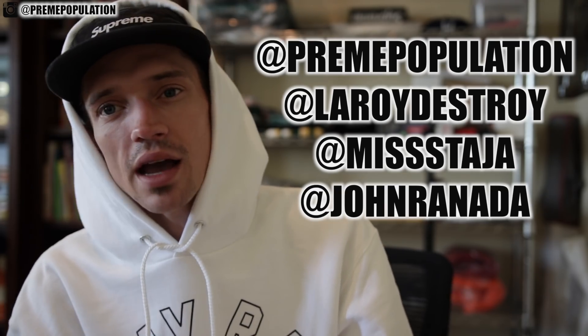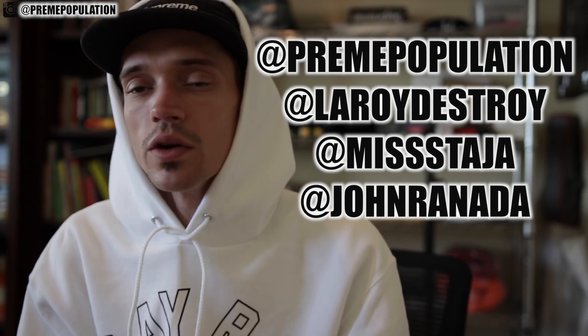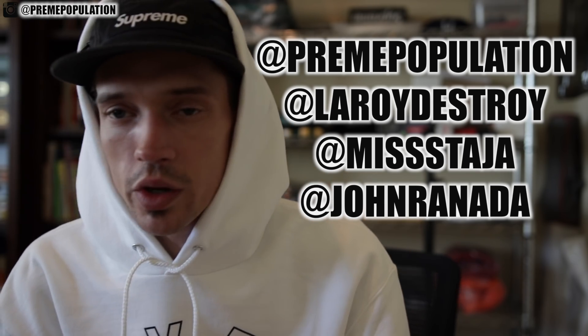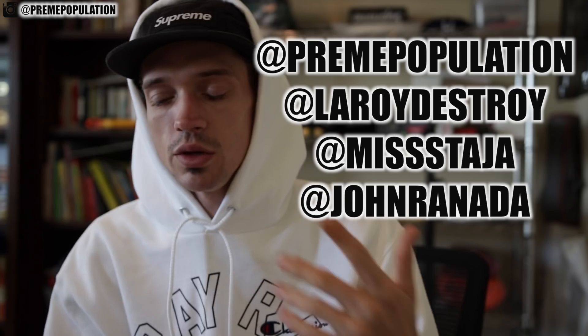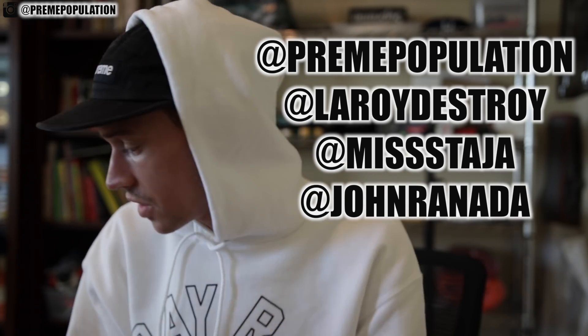Before we get started, make sure you guys go check out Preem Population if you guys haven't already. There are some other Instagrams right here that you guys can find us on: LeroyDestroyMyPersonal, Ms. Taja — that is Alexandra's personal — and John Renata, that is Rami's personal. Go check all those out. You guys can see what we're doing with the studio and as we try to pick it up here you guys can follow along.